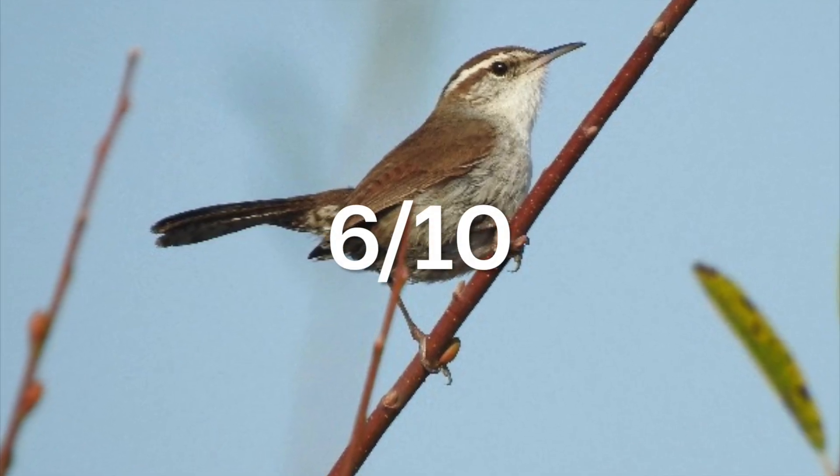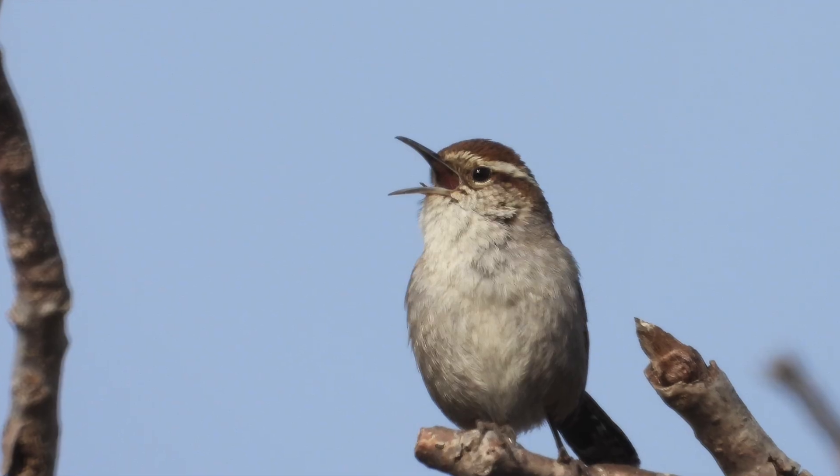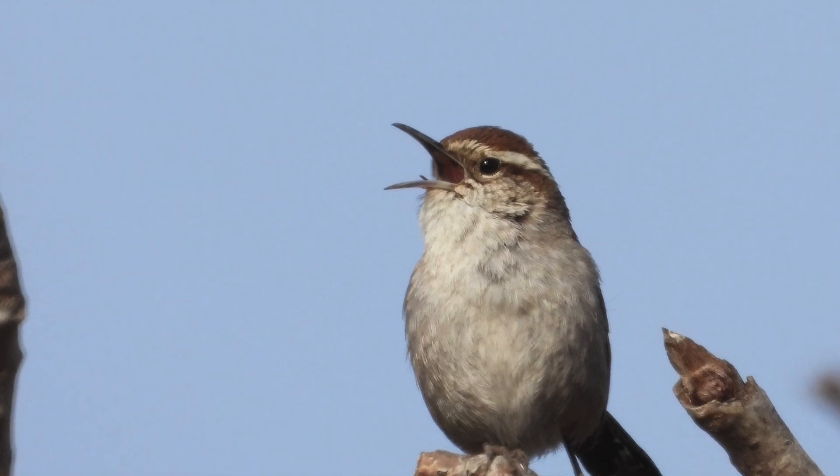Overall, 6 out of 10. If birds were literate, the Bewick's Wren would be leaving you notes on your car for parking on the street. Don't you have a driveway?